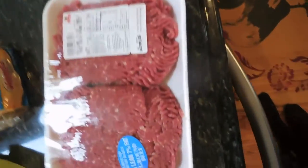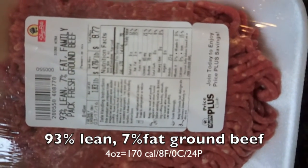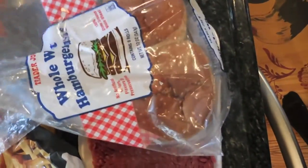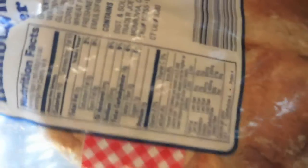So what I'm having tonight — we have 93% lean, 7% fat ground beef and we're going to be making burgers. To make these macro friendly, I have these burger buns from Trader Joe's.